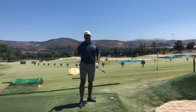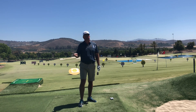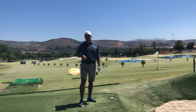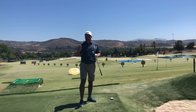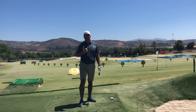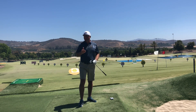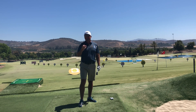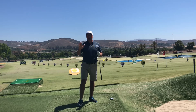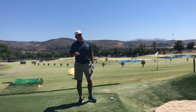Playing some random Top Flight, Pinnacle, or range ball you find means you're not going to get consistent performance coming into the greens, around the greens, or on the putting surface. When you're ready to get serious about lowering your scores, move into a consistent brand and play that same model for months at a time.